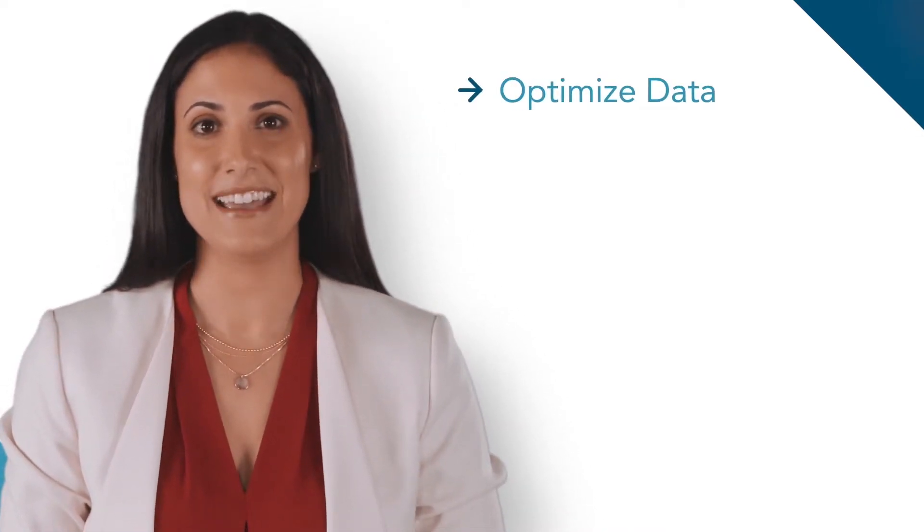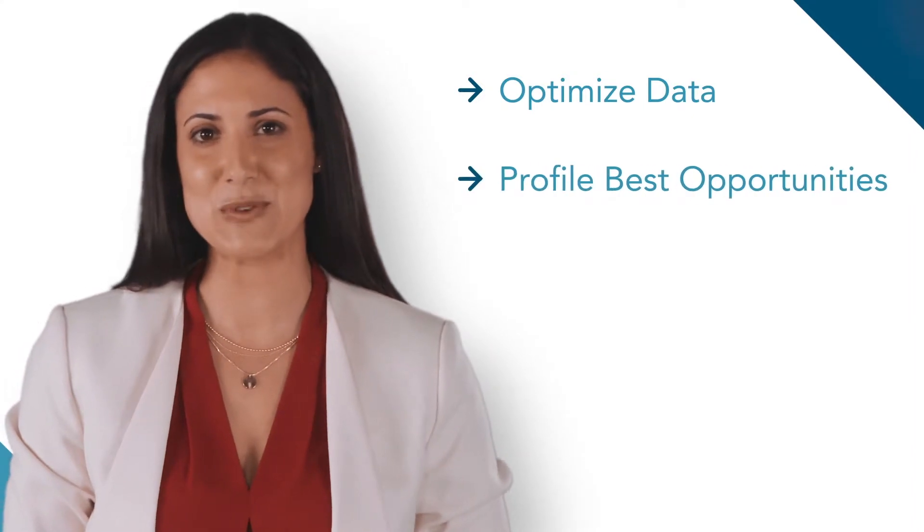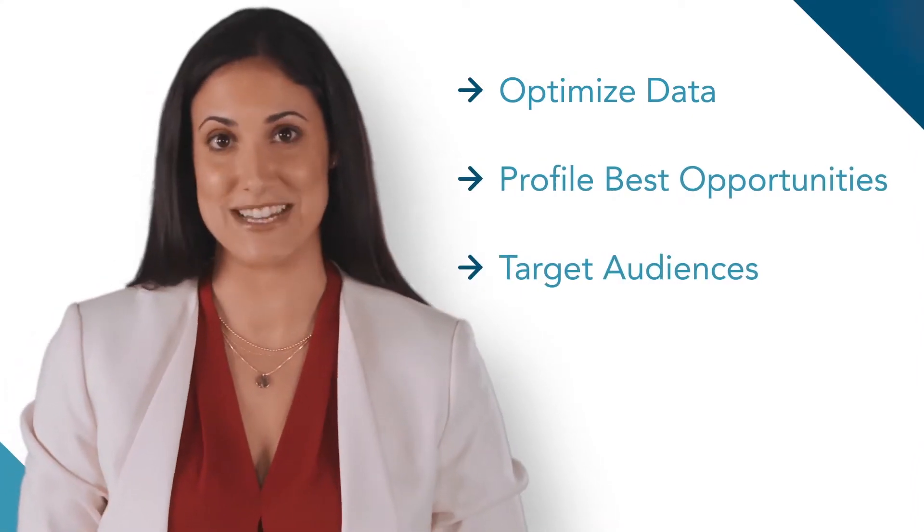Workbench Data Optimizer is a secure data services platform that optimizes your data, helps you profile your best opportunities, and targets the audiences you want to reach.